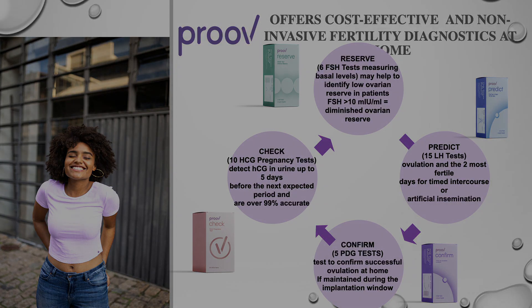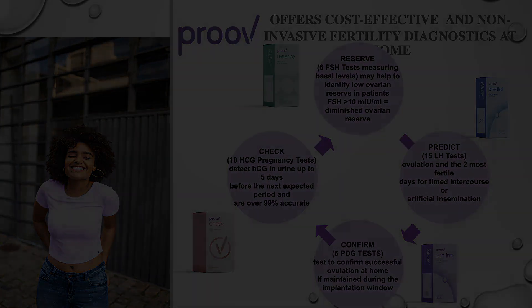I forgot to mention the first one — the Reserve, the FSH. This will help you to determine at home what is going on, but also to take this graph to your doctor and show the doctor, helping him with the diagnosis as well.